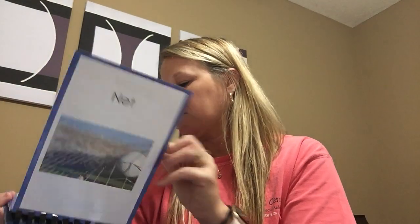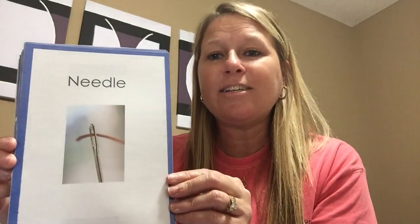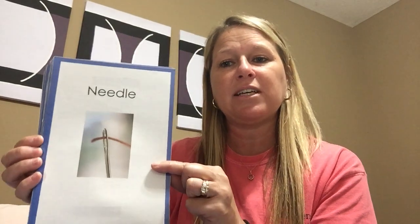When you play soccer or when you play basketball, the ball goes to the net. Net. Some mommies might use a needle. If you have a hole in something, they might use a needle to fix it.